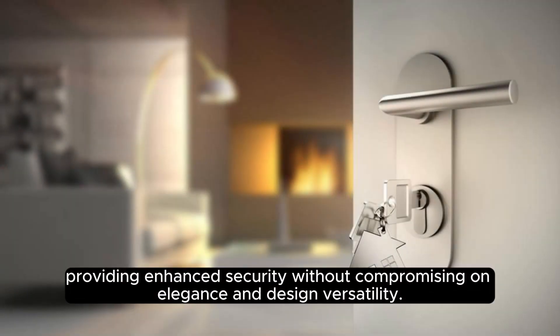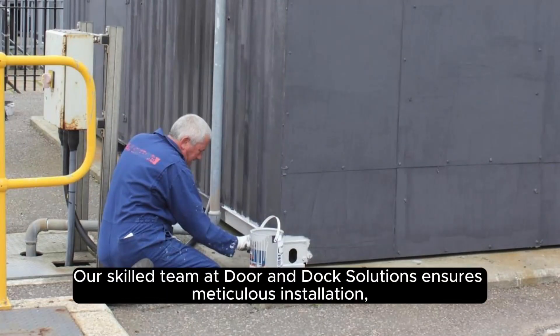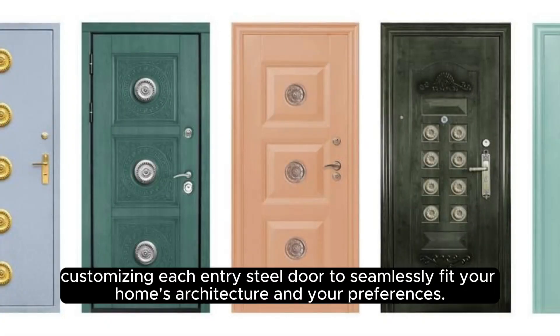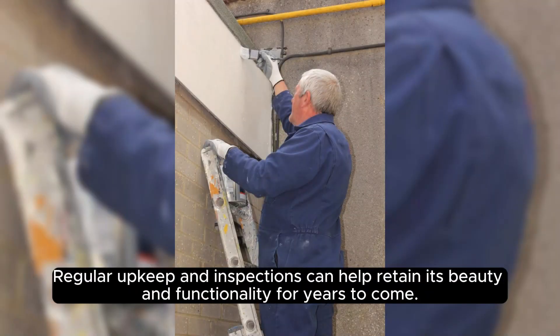Providing enhanced security without compromising on elegance and design versatility, our skilled team at Door and Dock Solutions ensures meticulous installation, customizing each entry steel door to seamlessly fit your home's architecture and your preferences. Proper maintenance is crucial in preserving the integrity of your entry steel door. Regular upkeep and inspections can help retain its beauty and functionality for years to come.